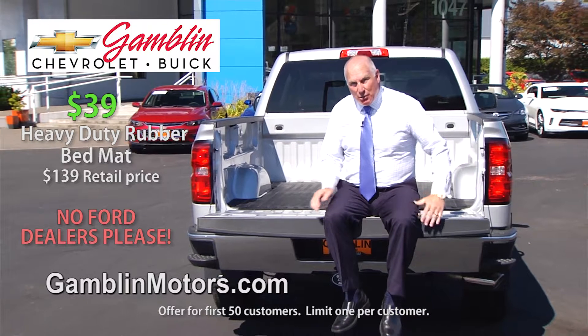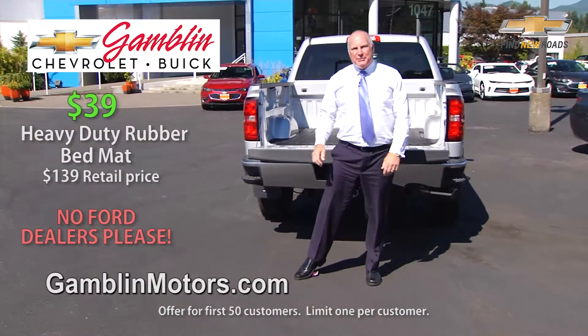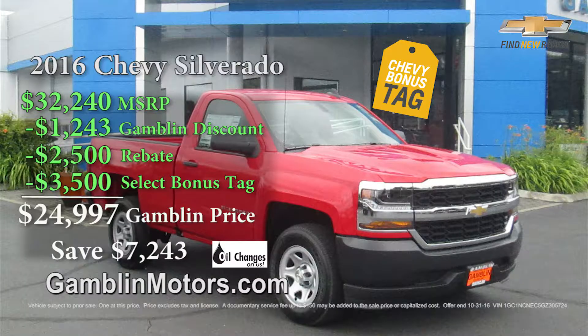The only thing I ask is that you please recycle. Here's a fantastic deal on a new Chevy from our Gambling Motors. And yes, it's got a roll form high strength steel bed.